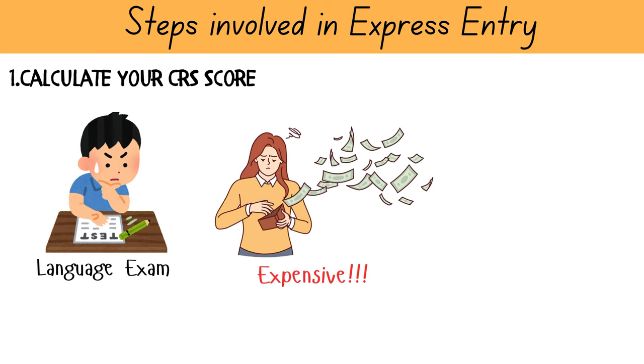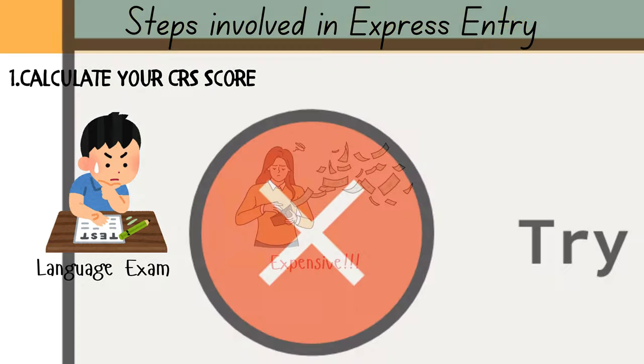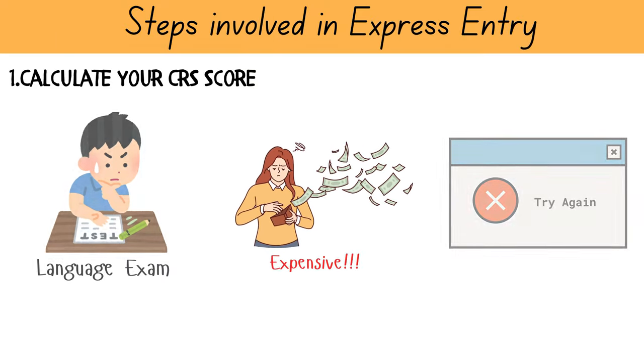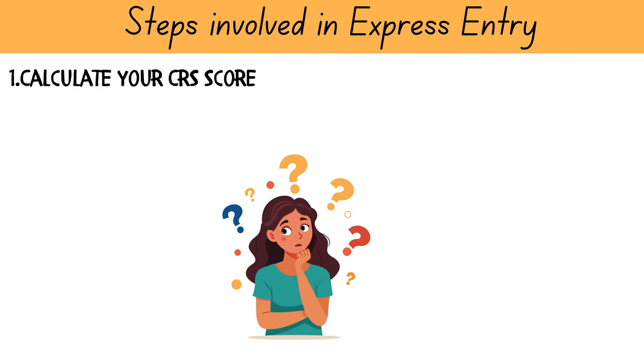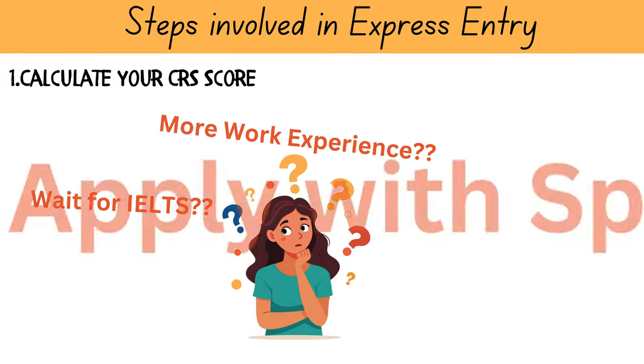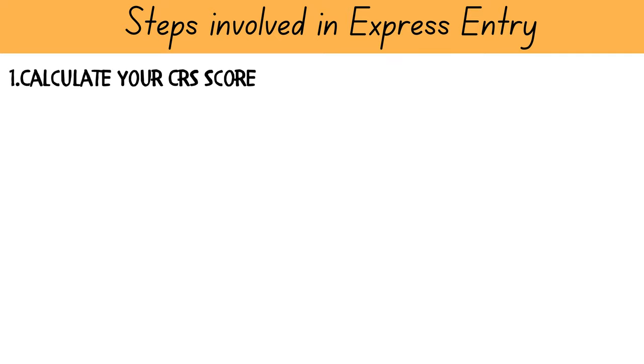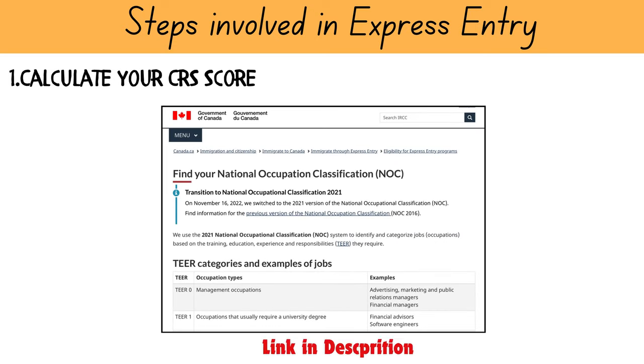Language exams are expensive and it is beneficial to have a target score while preparing for the exam to avoid retakes. Using the CRS tool will also help you understand what factors influence your chances of getting the invitation. For example, you may decide to wait while preparing for IELTS to gain more work experience, or you may decide to apply with your spouse to improve your chances. You will also need to find your NOC code to use the CRS calculator, and I will drop a link to my video on how to find your NOC code in the description.